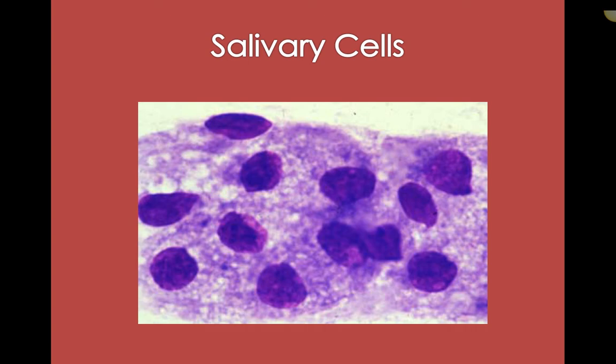These are salivary cells — common to see, and interesting little cells. Again, purpley round to oval nucleus, and their cytoplasm just sort of essentially blends all into one.